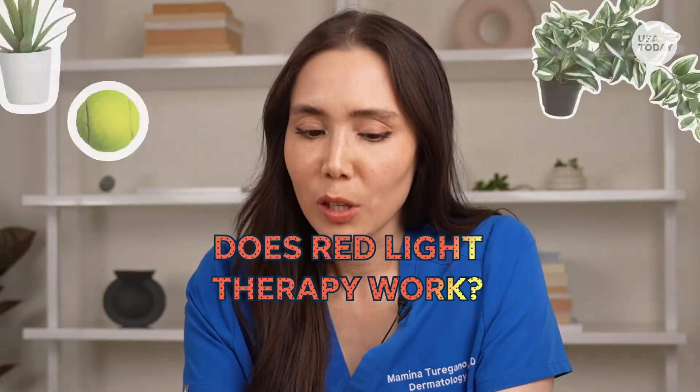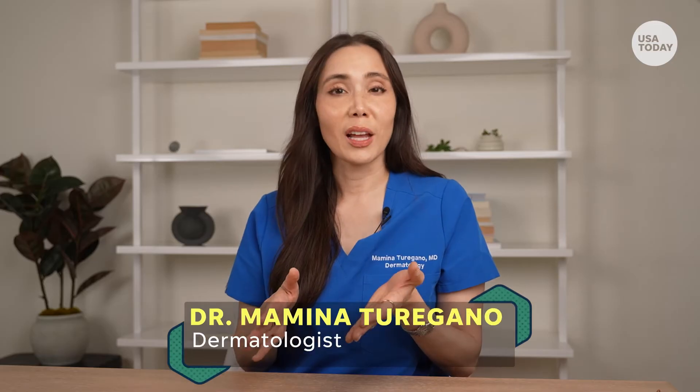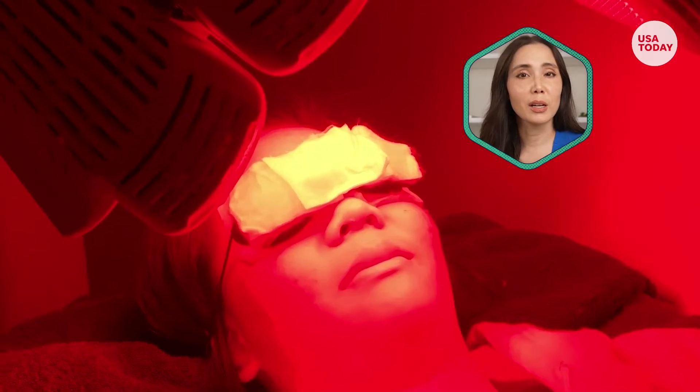Does red light therapy actually work? I am a fan of red light therapy. This is a therapeutic technique that uses low-level light wavelengths of red light to address certain health conditions. For the skin,